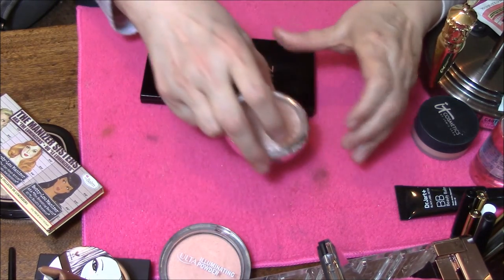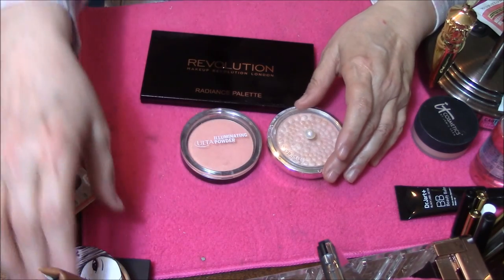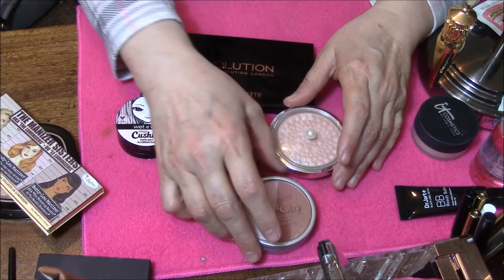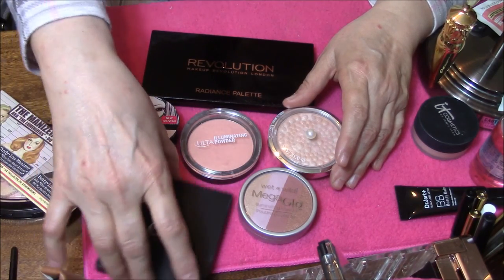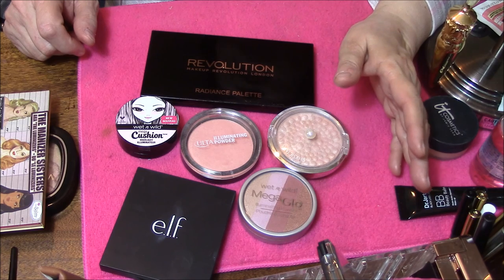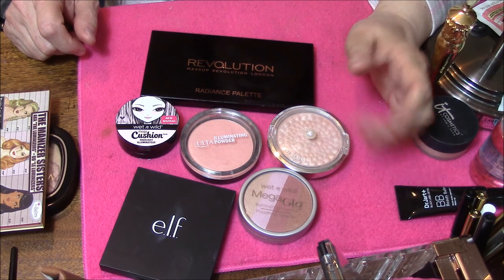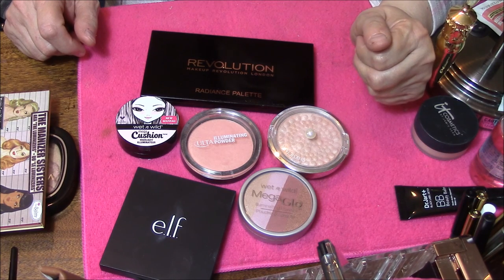So decluttering: Physician's Formula, the Ulta, the Wet n Wild Cushion, the Wet n Wild Mega Glow, and the Elf Highlighter Palette. I know some people are going to be upset with me over getting rid of some of these. But the ones I kept are my favorites and the ones I use all the time, so it's better that I get rid of the ones that I don't use.